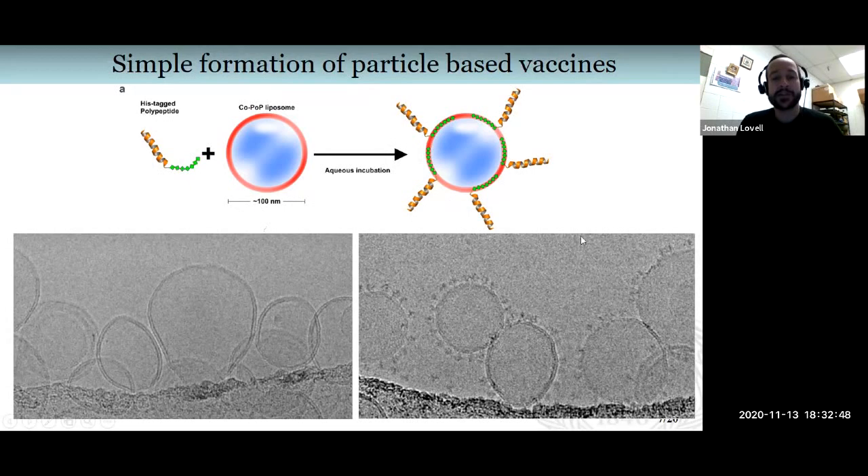Here are cryo-EM images done by Wahima Ortega at McGill University in Canada. You can see the liposomes alone shown in the lower left. These are liposomes that contain a small amount — about 7 molar percent — of cobalt porphyrin phospholipid, or CoPop. The other lipids are conventional liposome lipids used in liposome formulations, such as cholesterol, DVPC, or DOPC.